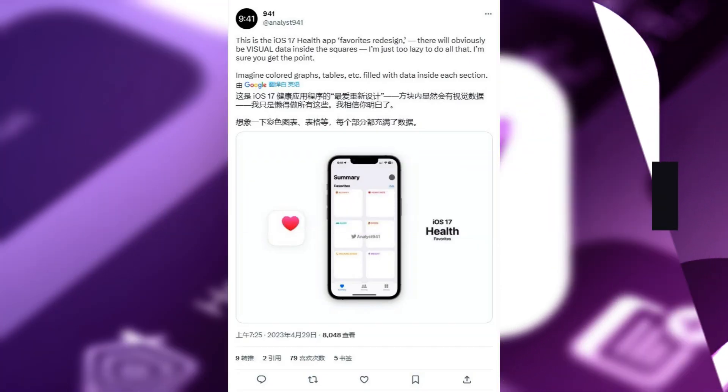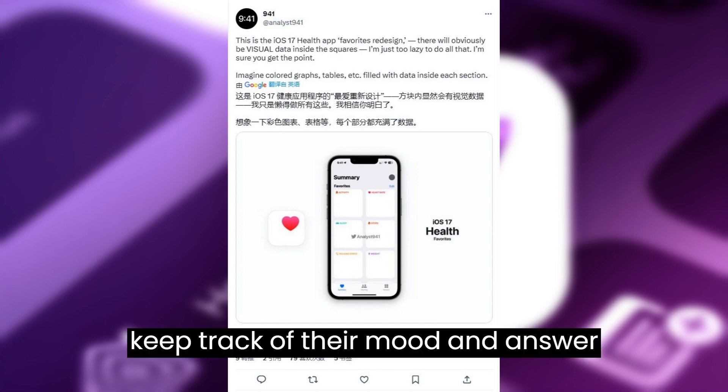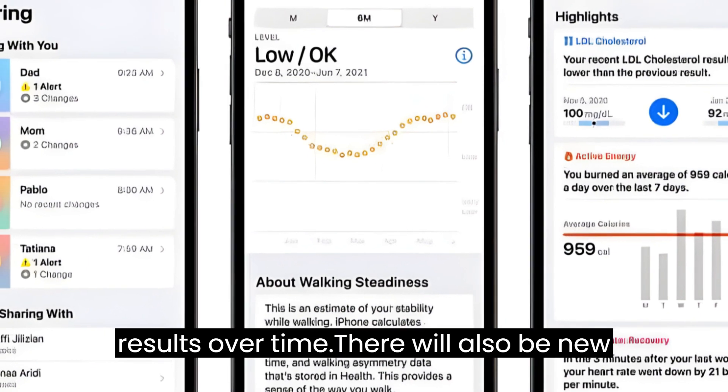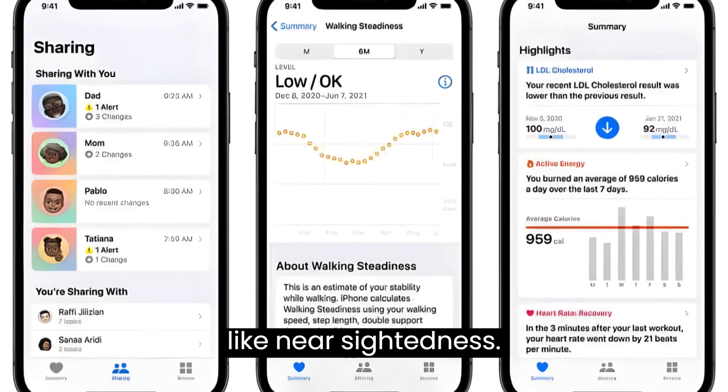Health app updates. The health app will also include a mood-tracking function, which will let users keep track of their mood, answer questions about their day, and view the results over time. There will also be new features for users with vision issues like nearsightedness.